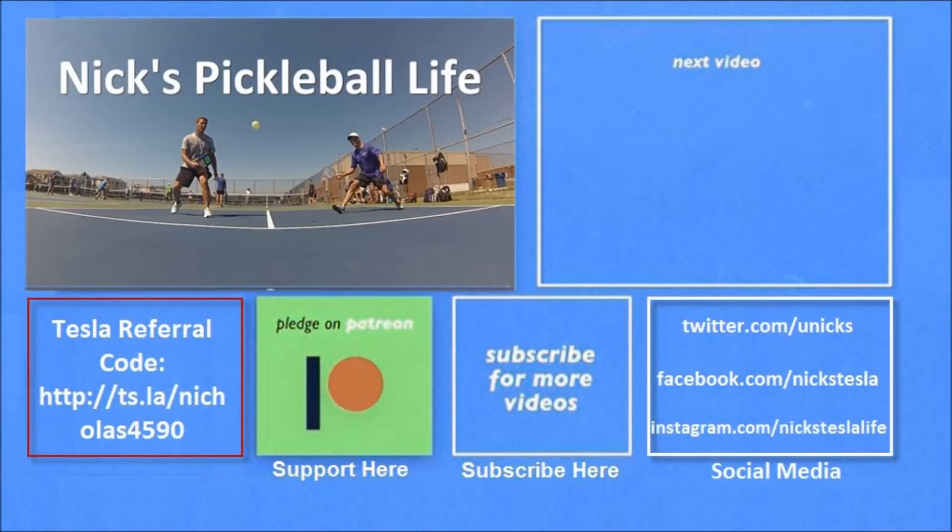Thanks for watching. If you want to see some of my other Model 3 videos, they're here in the top right. I also just created a new channel, Nick's Pickleball Life, for my pickleball adventures — check it out. If you're interested in purchasing a Tesla, you can use my referral code and get unlimited free supercharging. Please don't forget to subscribe.